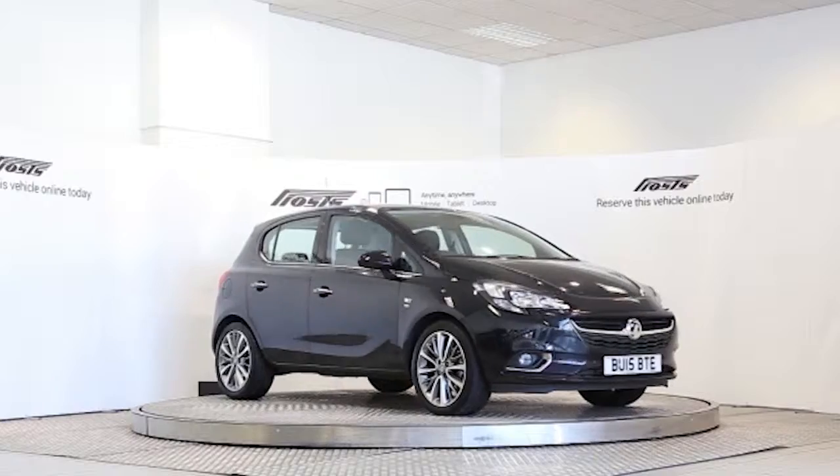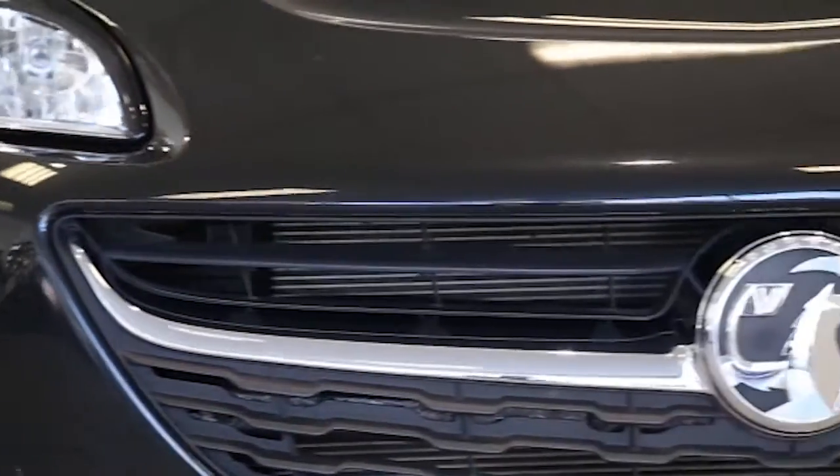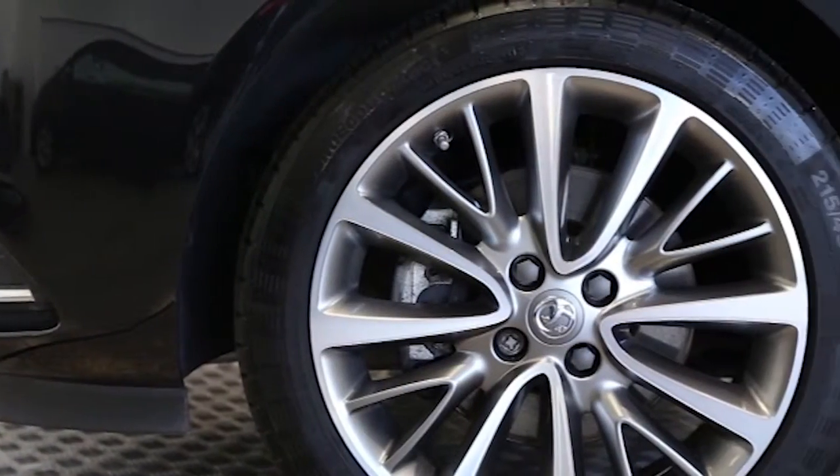Here we have a 2015 registered 5-door Vauxhall Corsa New Model Turbo Ecoflex Stop Start SE with a 1.4-litre manual transmission petrol engine.